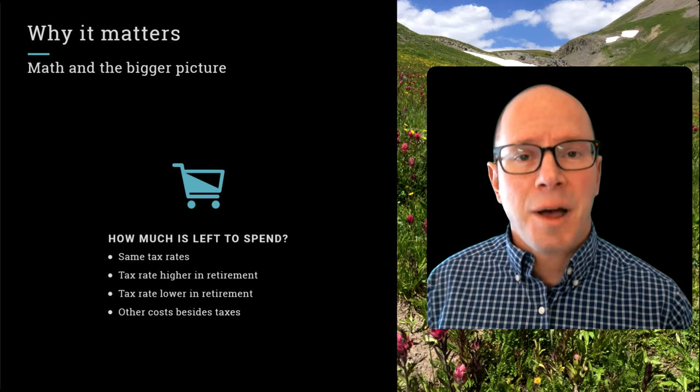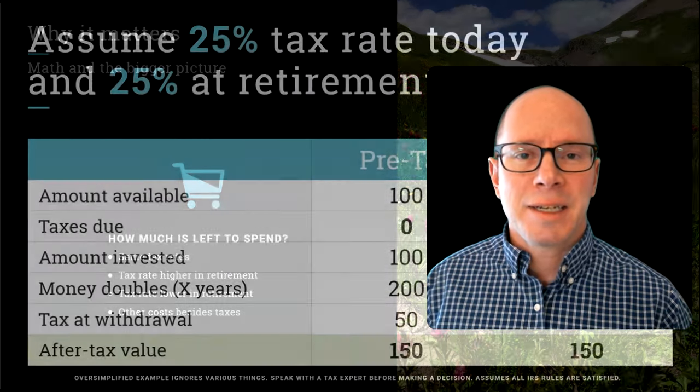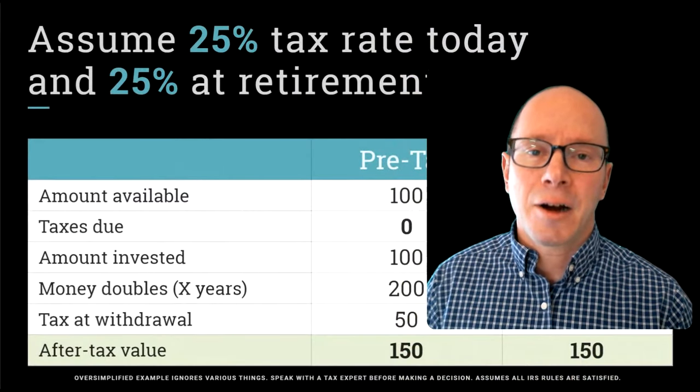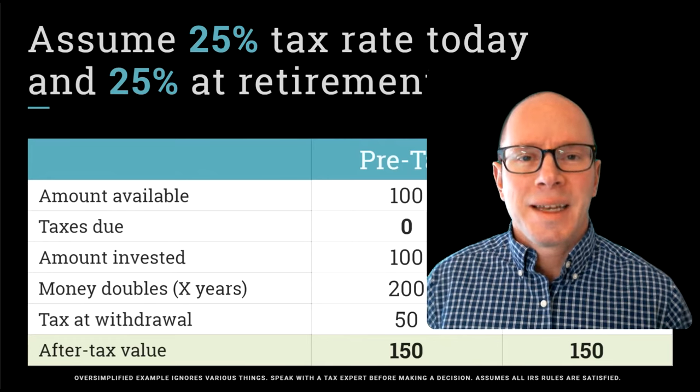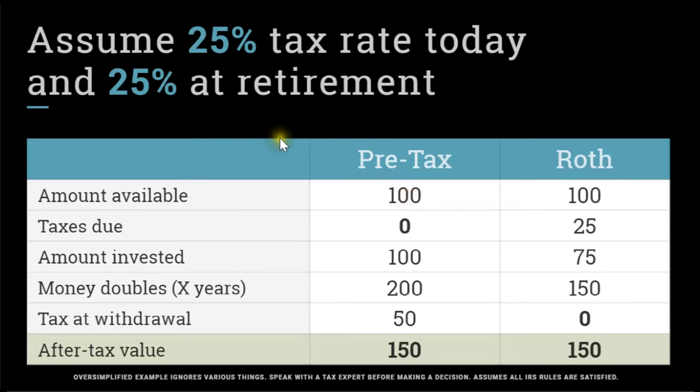It's important to consider other things besides just income tax. You may face other costs that are dependent on your income, so we're going to talk about that as well. Let's start with this oversimplified example. Assume that you have income from work, and for every hundred dollars of income, you can make a decision: what are you going to do with that hundred dollars? You could spend it or you could save it for the future, and if you save it in your 401k, you can choose between pre-tax versus Roth type savings.